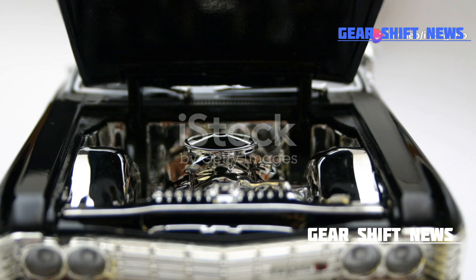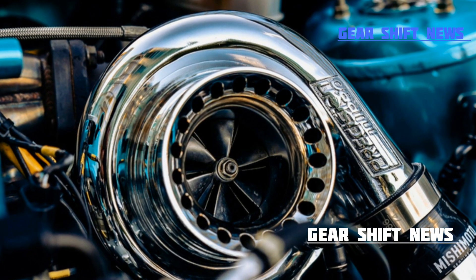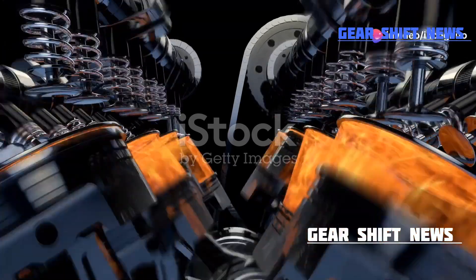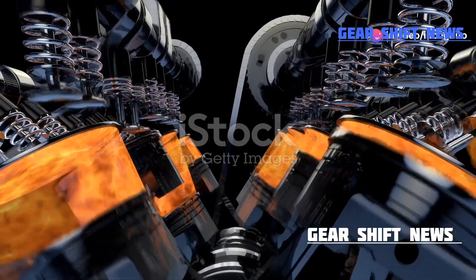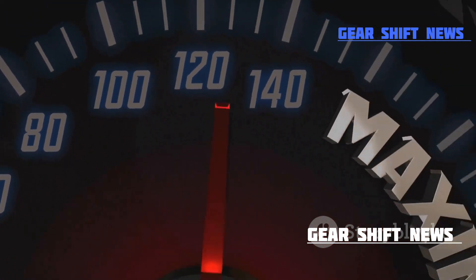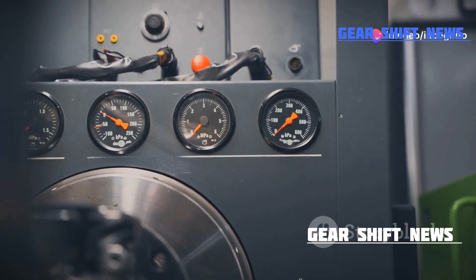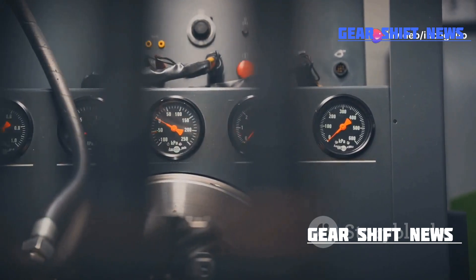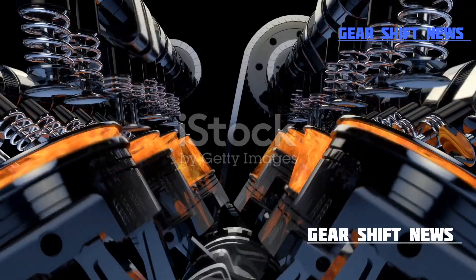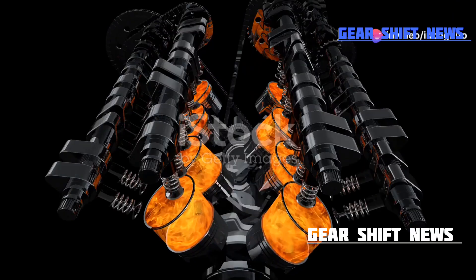Now let's shift gears to a more everyday scenario. Even in fuel-efficient vehicles, turbochargers play a crucial role. By optimizing the exhaust flow, these turbochargers provide the necessary power without compromising on fuel economy — it's a win-win situation for both performance and efficiency. The key takeaway is that the flow of exhaust gases is fundamental to the turbocharger's efficiency. Any disruptions, like blockages or leaks, can significantly impact performance. That's why modern turbochargers are engineered with precision to ensure optimal airflow and minimal losses.